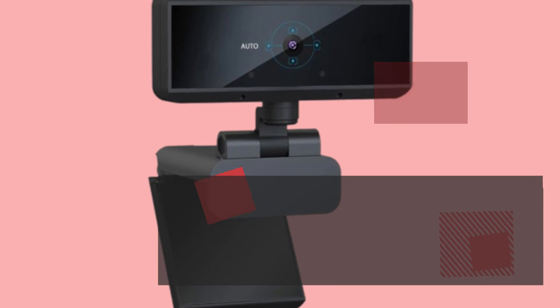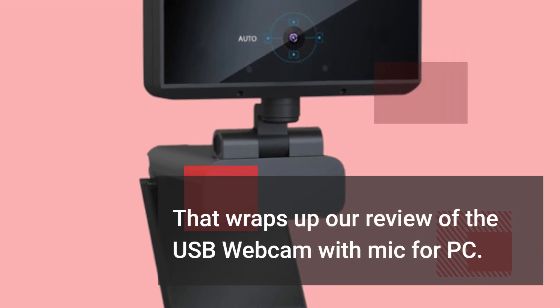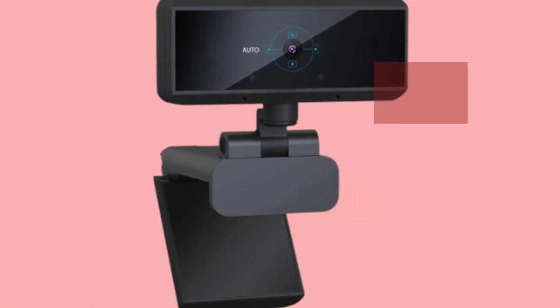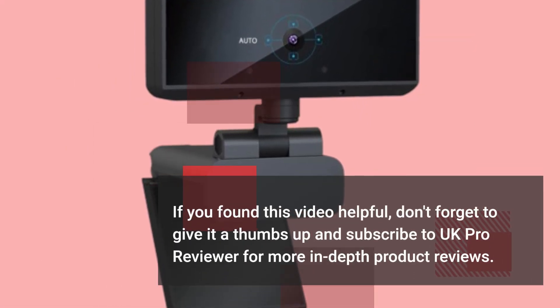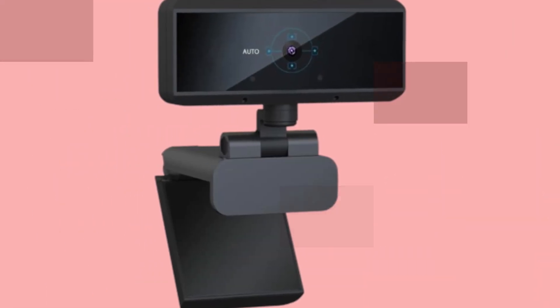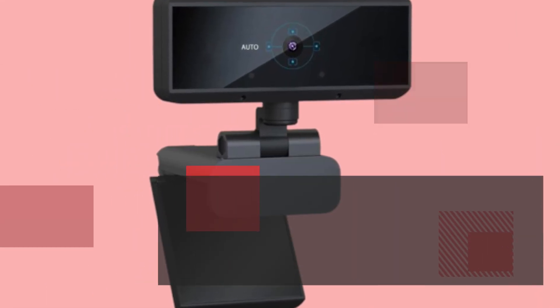That wraps up our review of the USB webcam with mic for PC. If you found this video helpful, don't forget to give it a thumbs up and subscribe to UK Pro Reviewer for more in-depth product reviews. Thank you for watching, and we'll see you in the next video.